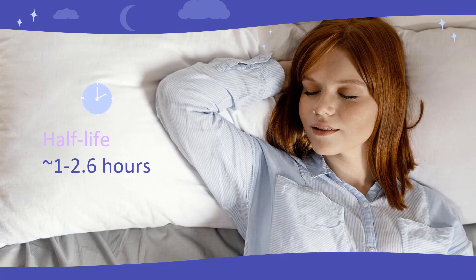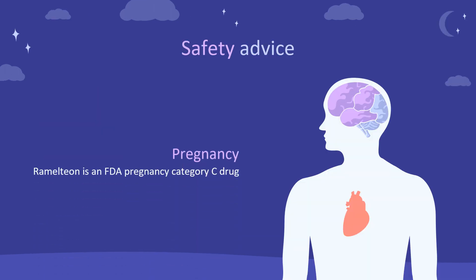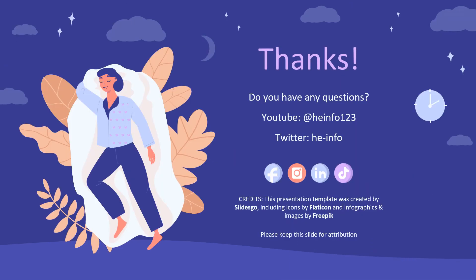Half-life: 1 to 2.6 hours. Dose for insomnia: 8 mg orally at bedtime. Safety advice: Ramelteon is pregnancy Category C. It is not recommended for nursing mothers. That's all the information about Ramelteon we collected.